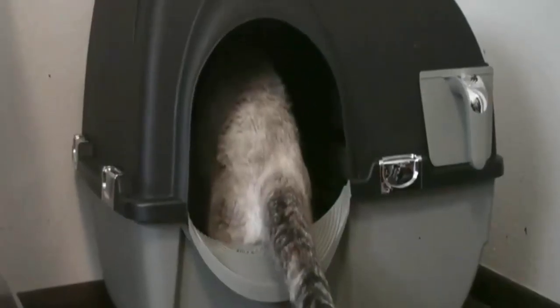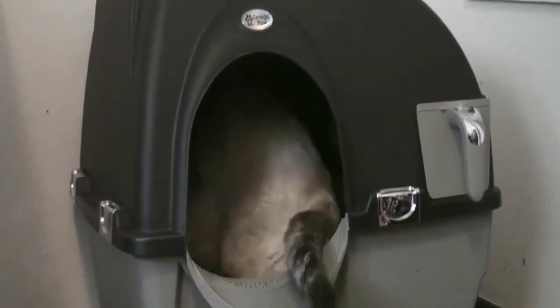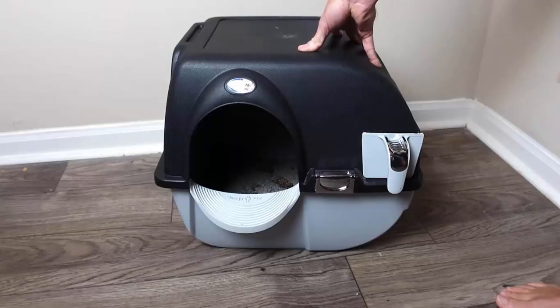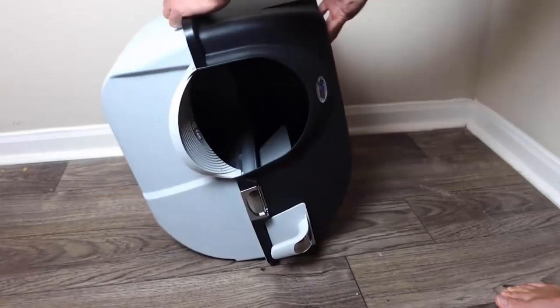It has a 9-inch opening that is large enough to accommodate big cats and provides good privacy and sufficient space for most cats. This litter box is made of decent quality plastic that can last for several years.